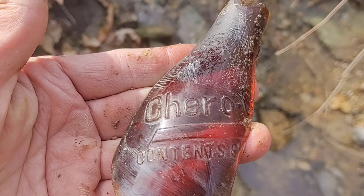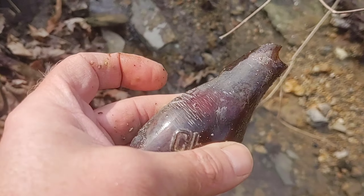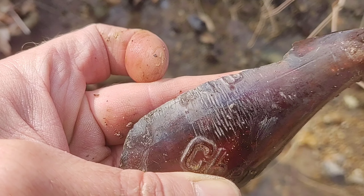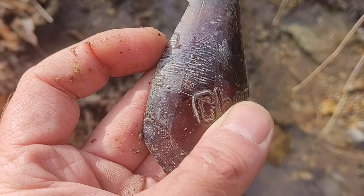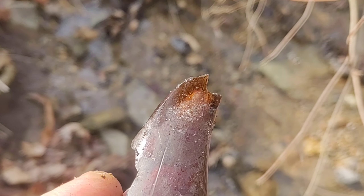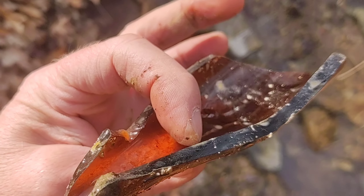Oh, I'd have loved to have had this whole one. Yeah, it's got whittling — this is really early. Look at the whittling on this bottle, there's embossing all over it. See the whittling and the mold seam? Yeah, this was a blown bottle, it's real thick — look at that.